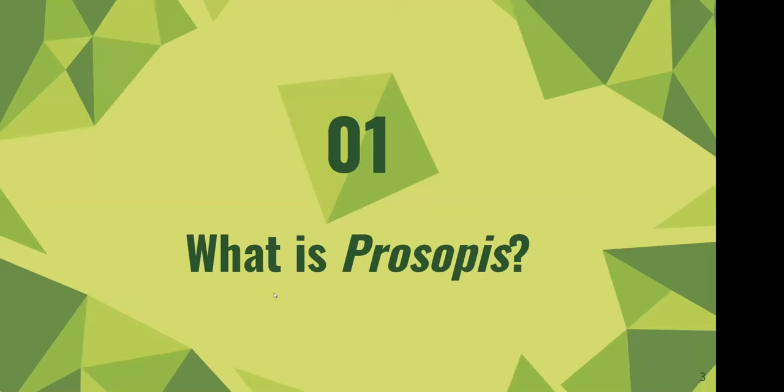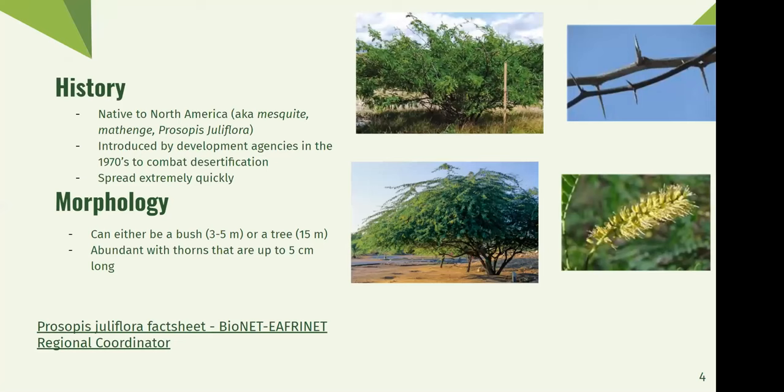So first of all, what is Prosopis? It's native to North America, around the southwest of the United States and also in northern Mexico. It's a plant of many names. In the United States, it's frequently called mesquite. In Kenya, it's called methenge. In Somalia, it's called garandwa. And in the scientific community, it's called Prosopis juliflora.